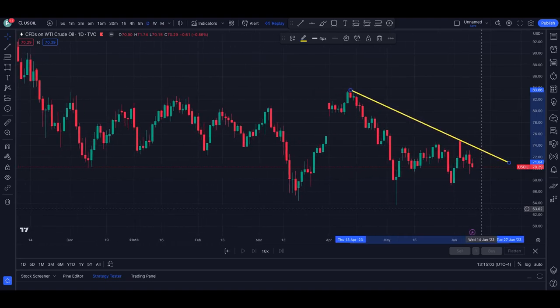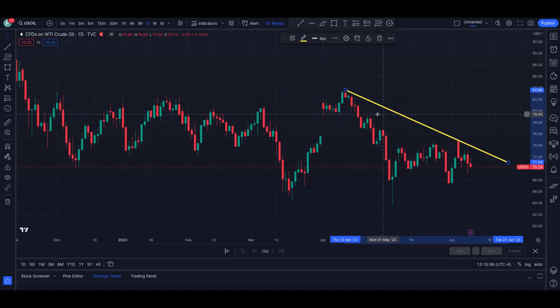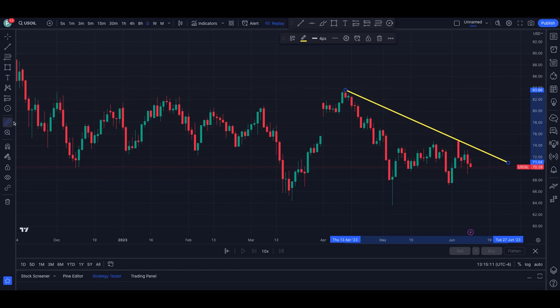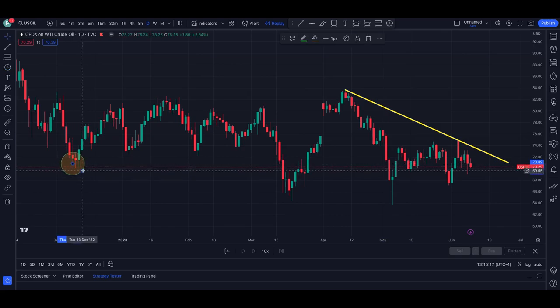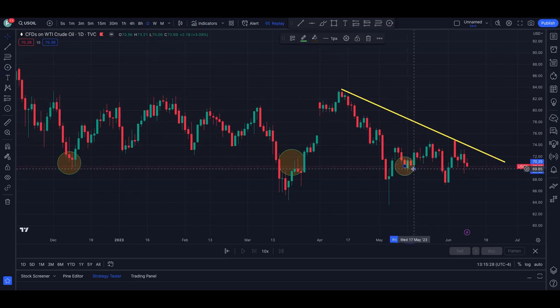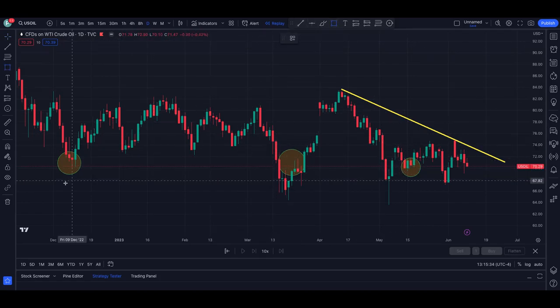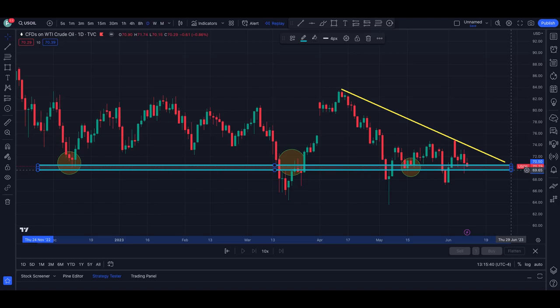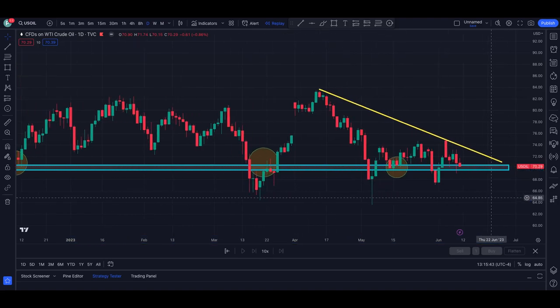As we move over to the left, a couple of things that are very important. We can clearly see here that we had price come in this area, and we wicked there, and then we have these wicks to the top side and wicks to the bottom side. What I see is that we have some type of support and resistance happening right there on the daily timeframe.